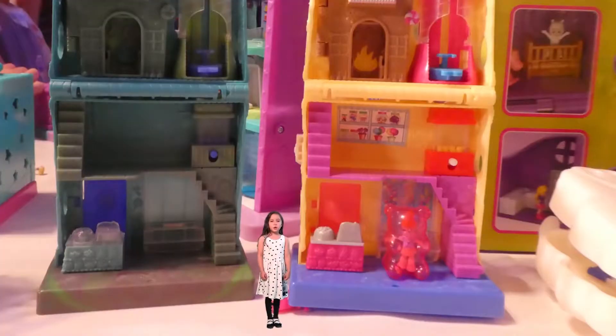Do you see two houses behind me? They're the same — they just have different colors! This one is the border toy, and this one you can buy in store!